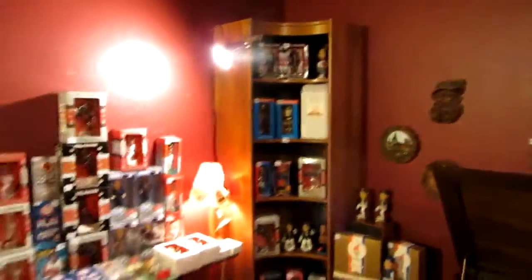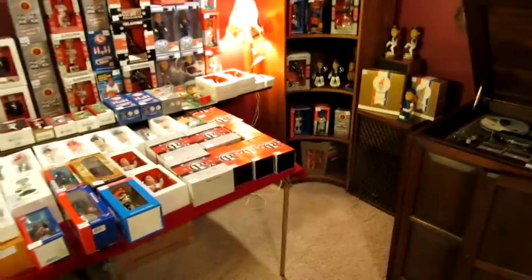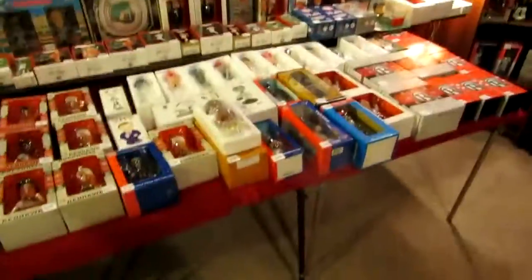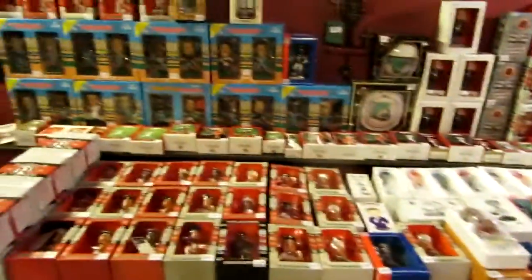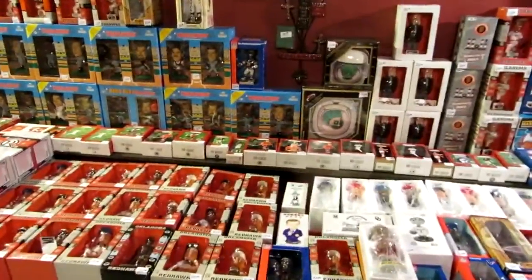He also has a very large bobblehead collection. Most of it is sports related — there's all the Redhawks from Oklahoma City. We have almost every Redhawk player that's ever played, plus lots of other bobbleheads from all the major players.